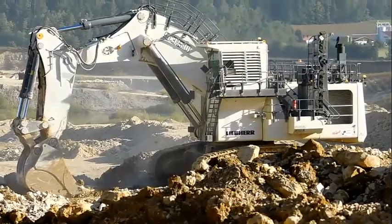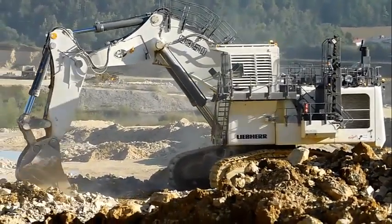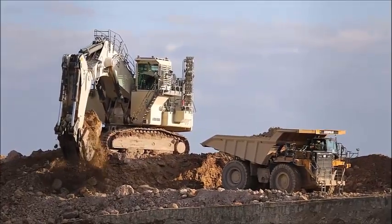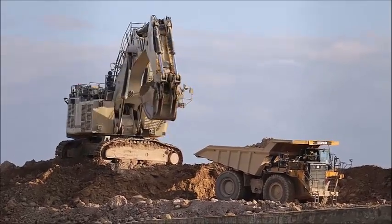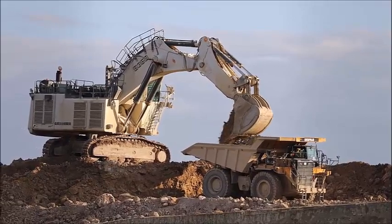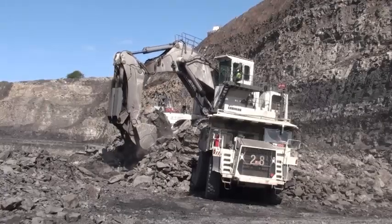LiPair's R9350 mining excavator integrates the latest technology to perform efficiently in all types of mining environments. Even under the hardest conditions, it achieves high productivity. Always ready for the job, the R9350 is your key to the lowest operating and owning cost per ton.